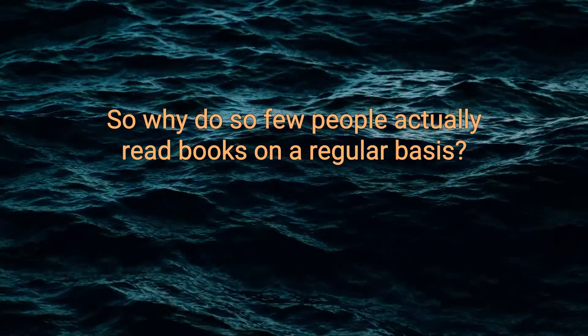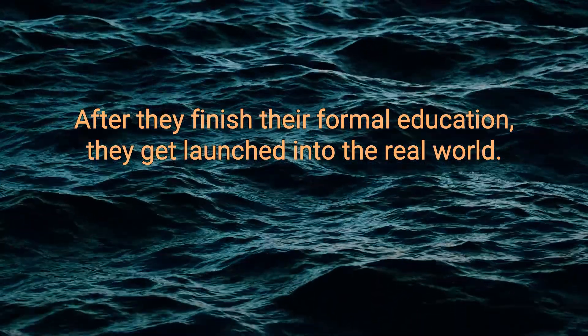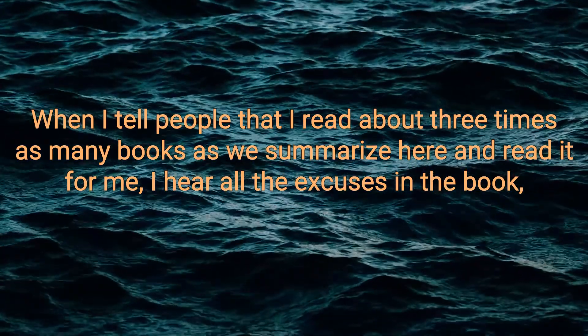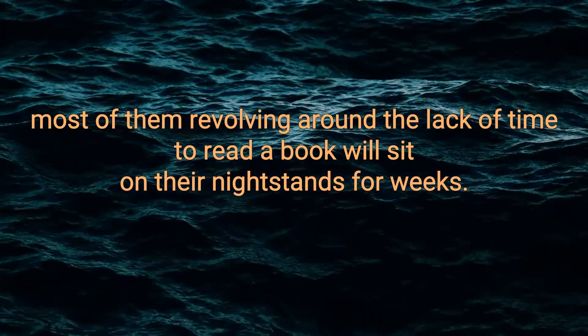So why do so few people actually read books on a regular basis after they finish their formal education and get launched into the real world? There's no shortage of excuses, that's for sure. When I tell people that I read about three times as many books as we summarize here, I hear all the excuses in the book, most of them revolving around the lack of time to read.